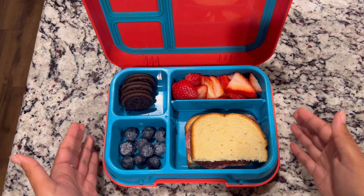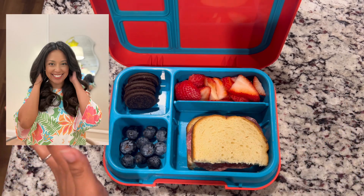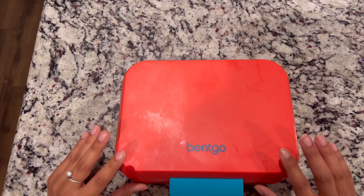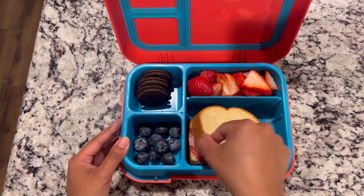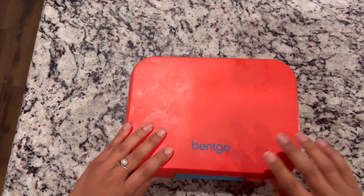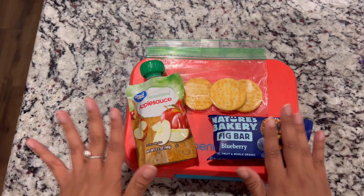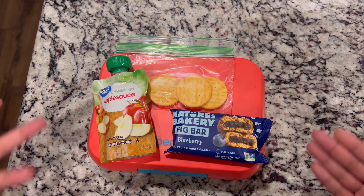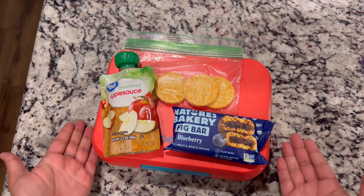I'm back for Friday's lunch. My mom and daughter packed lunch today because I was at an influencer event at the Dry Bar — go follow me on Instagram at Kathy M Lifestyle to see how that turned out. They used the Bentgo Pop lunchbox. They packed some strawberries, half of a sandwich with salami and mayonnaise, some blueberries, and some Oreos. For snack there were a few Ritz crackers, an unsweetened applesauce, and a Nature Bakery fig bar. I had to add it to her lunchbox since her backpack was accidentally in my car.